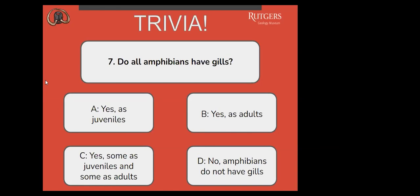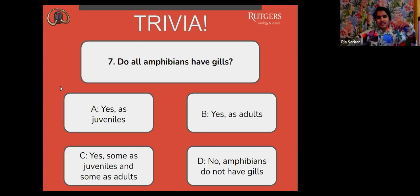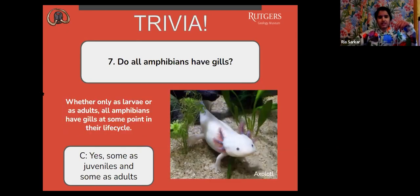The correct answer is C — yes, some as juveniles and some as adults. Whether only as larvae or as adults, all amphibians have gills at some point in their life cycle. Seems like our audience knows a lot about amphibians tonight.